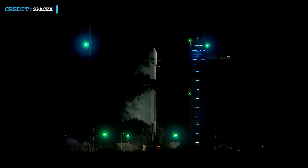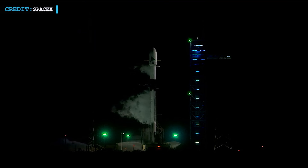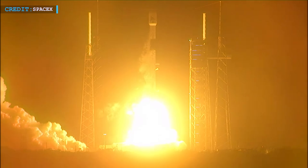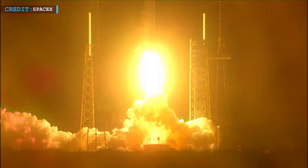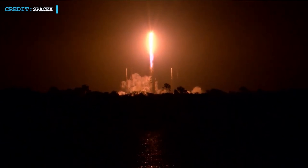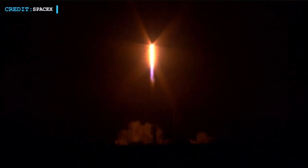A NASA satellite is gearing up for a significant mission, one that aims to unravel the secrets hidden within the depths of our planet's oceans. The Plankton Aerosol Cloud Ocean Ecosystem, or PACE, spacecraft, poised atop a SpaceX Falcon 9 rocket, was launched from Florida's Cape Canaveral Space Force Station.